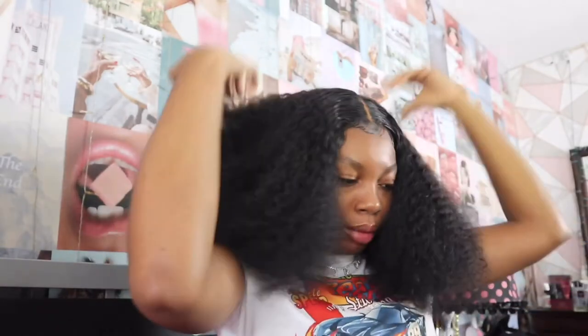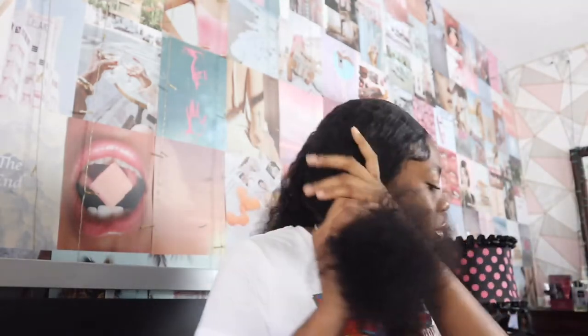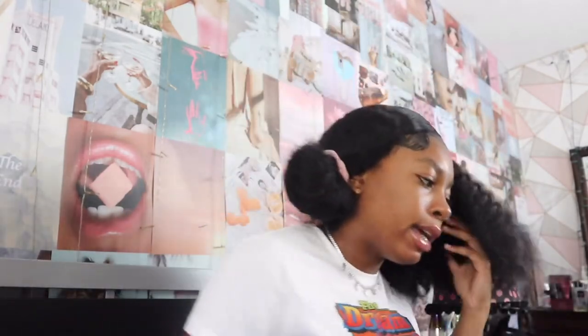I just combed out my hair so it's really puffy. I section off my hair and work with one side first. The way I take care of my wig is like it's my natural hair — it's really important to take care of your wigs because not only do they last longer, they look way better. I'm gonna start off by using my coconut curling cream. I don't use this on my natural hair because it dries it up, but it's really good for wigs and weave.